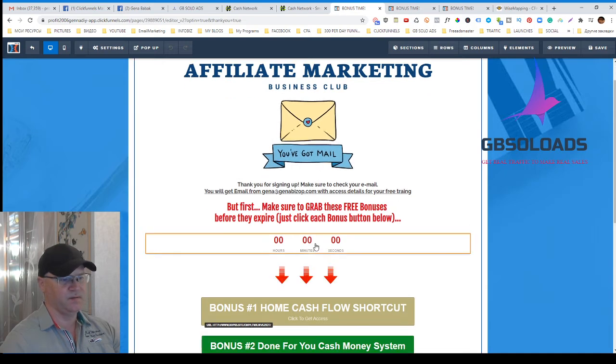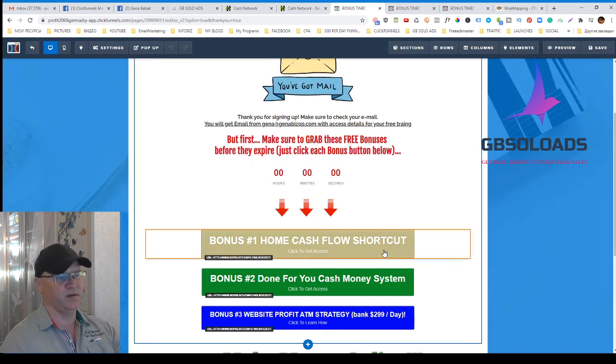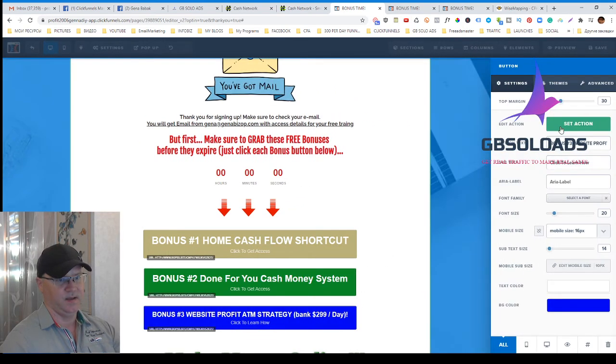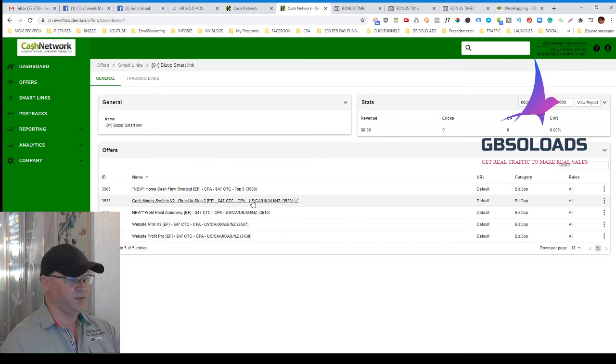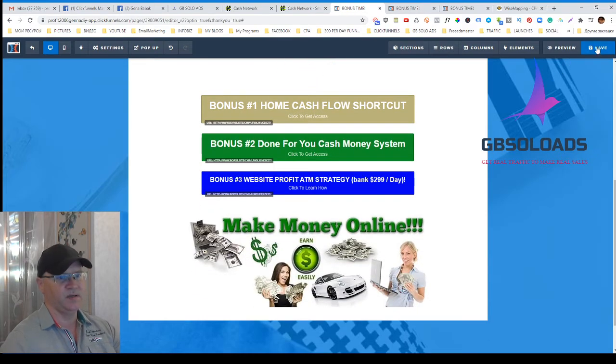You can also add scarcity — for example: 'You need to click all these buttons to get these bonuses within the next 45 minutes.' I use the same smart link for each button, but each time the visitor clicks, they see a different offer. There are five different business opportunities you can promote this way, each paying roughly $30 to $100 in CPA commissions.